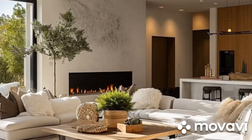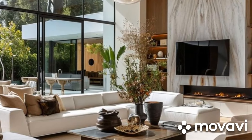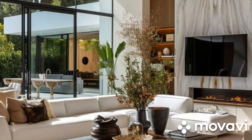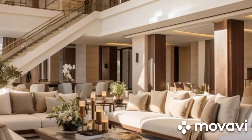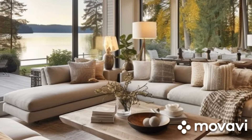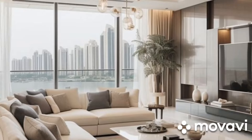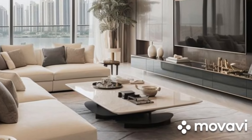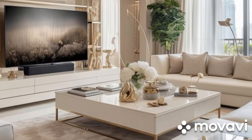In the age of digital innovation, contemporary living room design embraces the integration of smart home technology to enhance comfort, convenience, and efficiency. From automated lighting systems and voice-controlled assistants to smart entertainment hubs and climate control solutions, technology seamlessly integrates into the living room environment, simplifying daily routines and elevating the overall experience. With the touch of a button or a simple voice command, homeowners can adjust lighting levels, control multimedia devices, regulate temperature settings, and even monitor home security, transforming their living room into a sophisticated hub of modern living.